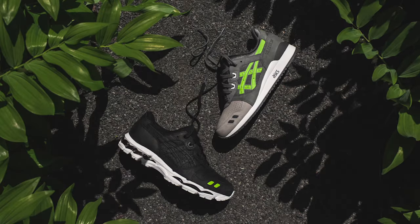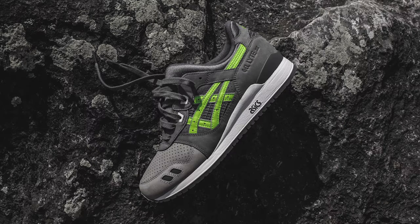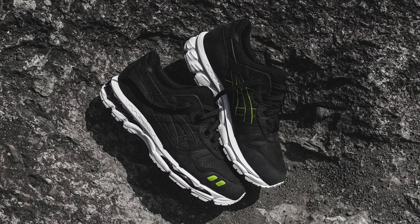Ronnie Fieg's highly anticipated Supergreen Gel Light 3 and Gel Light 3.1 officially release this Saturday, May 21st, in-store at Kith locations and online on kithnyc.com. The Gel Light 3 is made in Japan and retails at $250, while the Gel Light 3.1 features a transplanted Gel Nimbus sole and retails at $200.